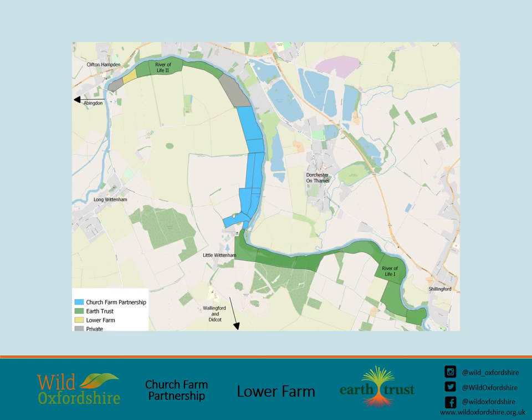Both the River of Life project, which was completed by Earth Trust in 2014, and their latest project, River of Life 2, which will be launching this year, are also in the project area. The Yellow Wagtail project will play an important part in Oxfordshire's Nature Recovery Network, with much of the site lying in the network's core zone and the rest lying in the network's recovery zone.